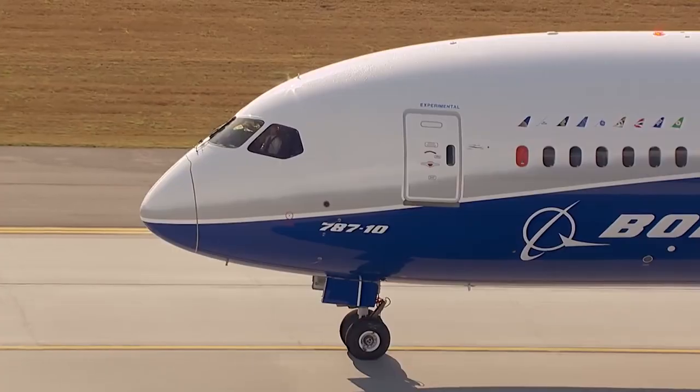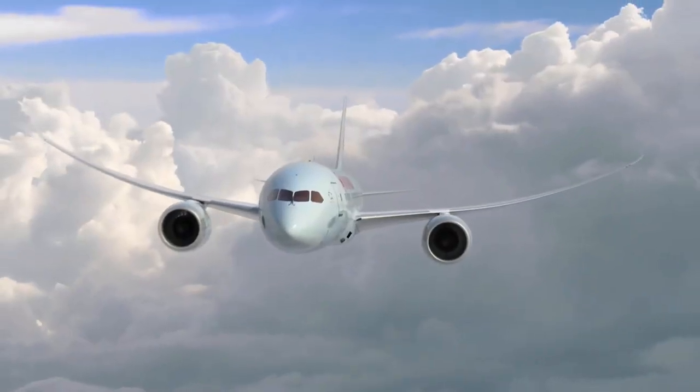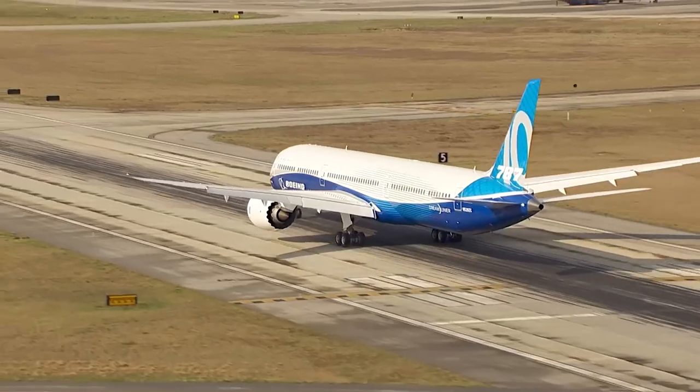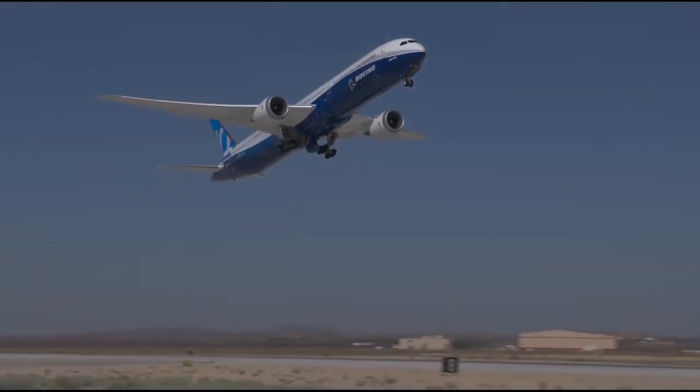In summary, the Boeing 787 Dreamliner is much more than an aircraft. It's a masterpiece of modern engineering that offers an unparalleled flight experience. We hope you have learned a little more about this wonderful aircraft and can appreciate it better the next time you travel on it.